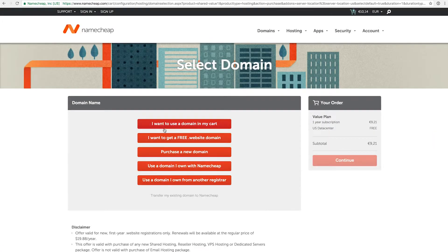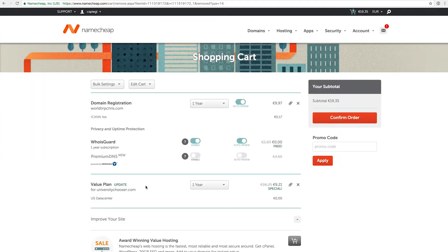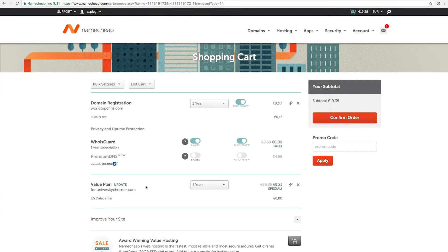We can add this to the cart and select a domain. I would not recommend the free dot website domain ending. You can use a domain in your cart, purchase a new domain, use a domain you already own, or use a domain from a different registrar. I'll use a domain I already have in my Namecheap account. So we're back to the cart with the value plan — about 10 euros in the first year and 36 euros in the second year — linked to the domain I mentioned, which will expire soon.